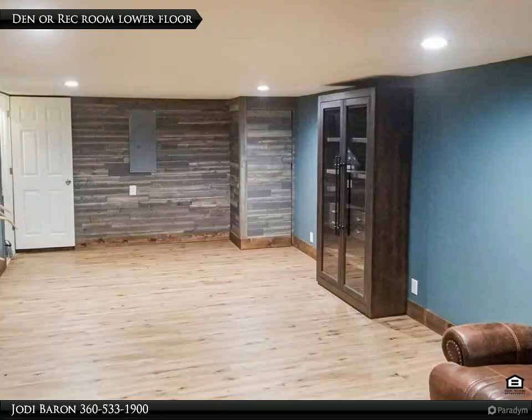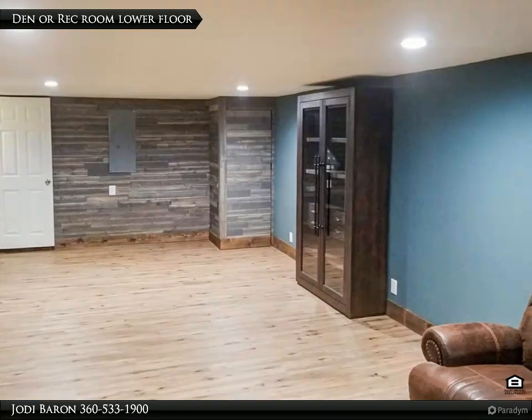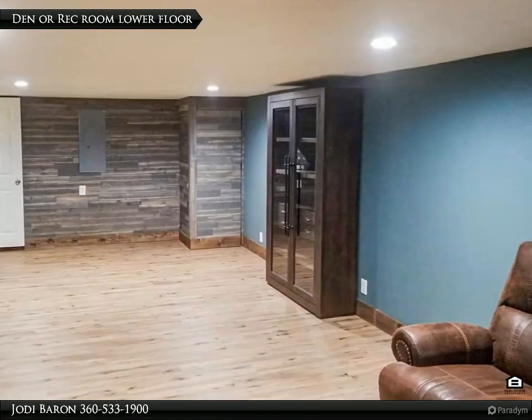The den provides a perfect space for a home theater, playroom, or additional living area, tailored to fit your lifestyle.